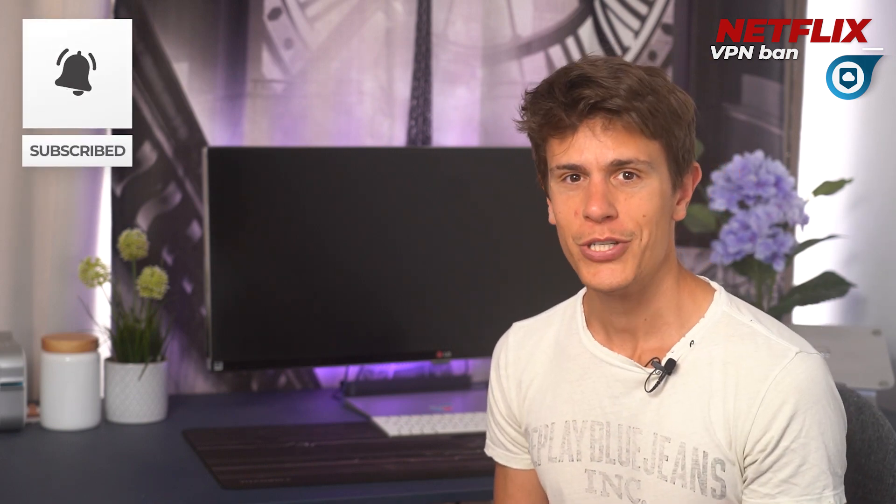We hope you found this video helpful and wish you lots of luck getting past the Netflix VPN ban. Please like and subscribe or leave a comment below. Thanks for watching and hopefully we'll see you next time.